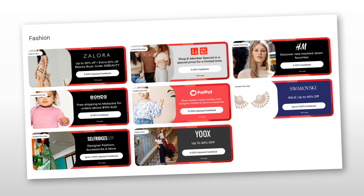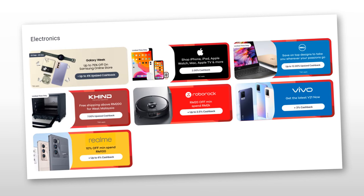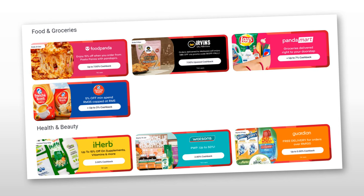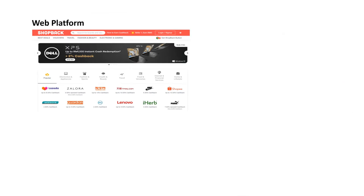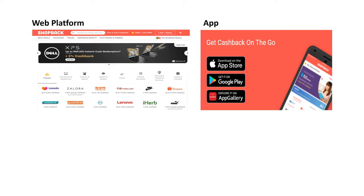From fashion to sport, electronics, food and groceries, health and beauty, and even travel, you can get cash back as well. ShopBack is available on website. You can also download the ShopBack app from the Apple Store, Google Play, or Huawei App Gallery. It's very convenient to do anything on the ShopBack app using your smartphone or tablet if you don't have a laptop or you are outside.